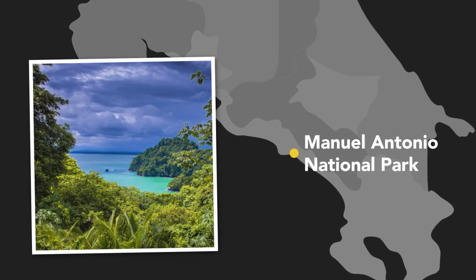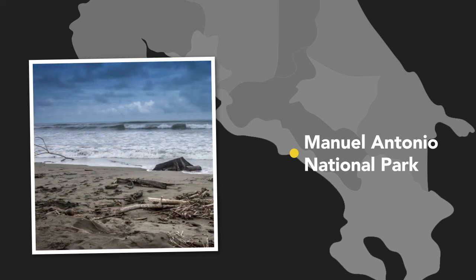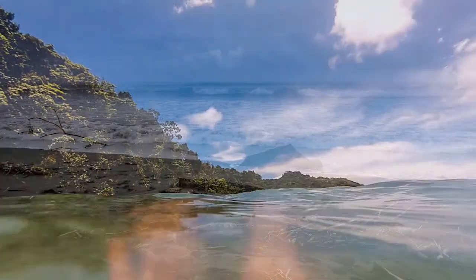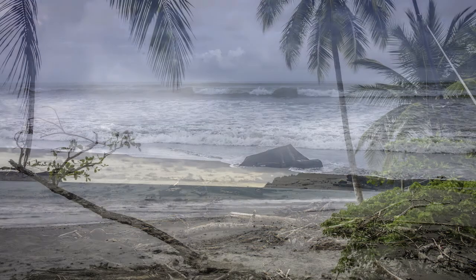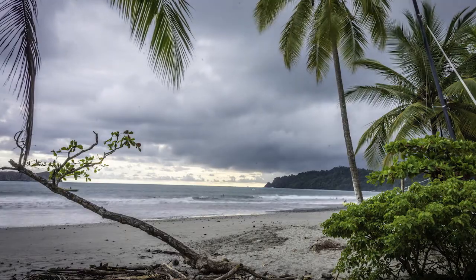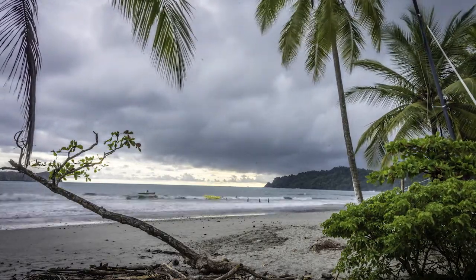Then we'll head on over to the beachside town of Manuel Antonio. There's a great national park here, and if you're going to go to a warm tropical location, you might as well get some beach time in. This is going to be a fun opportunity to do some shooting at the beach and in the ocean. I'm going to show you how I like to get underwater shots or shots from the shore that really capture the energy of the ocean. We'll also take a look at long exposure, time lapse, and opportunities to make beautiful images with clouds stretched out using ND filters.